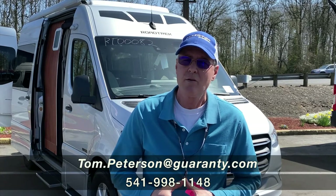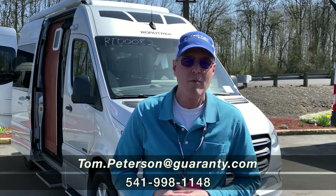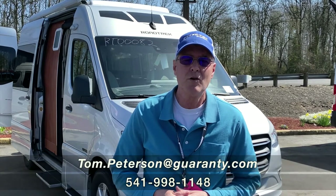Thank you for allowing me to give you this video presentation of this Agile. If you have any more questions at the end, you'll see a number — give me a call and I'd love to answer questions for you. Remember, at Guaranty in Junction City, it's an RV show every day.